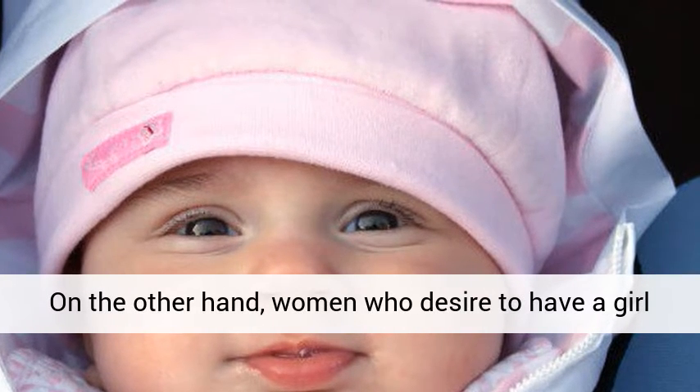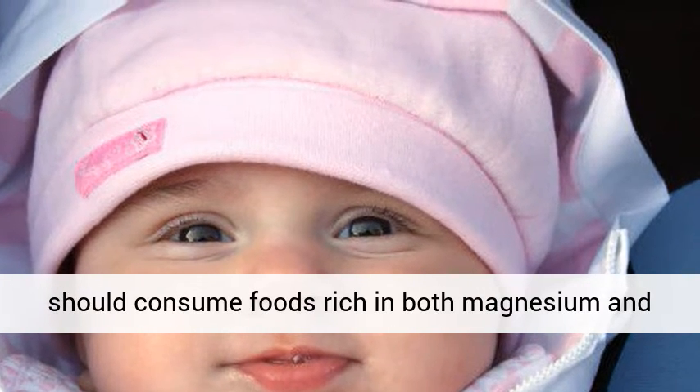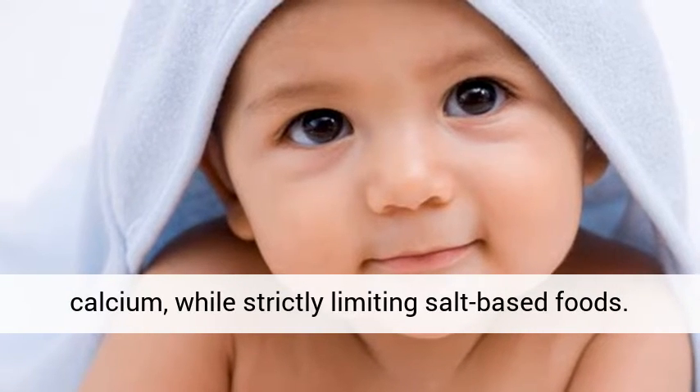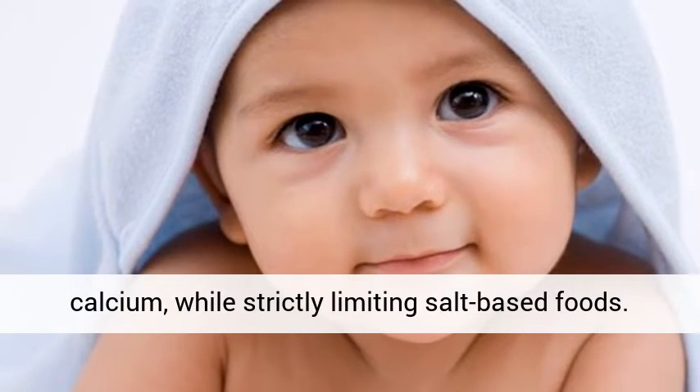On the other hand, women who desire to have a girl should consume foods rich in both magnesium and calcium, while strictly limiting salt-based foods.